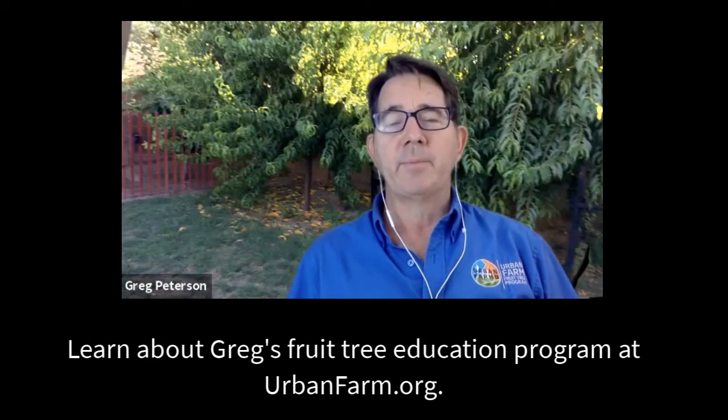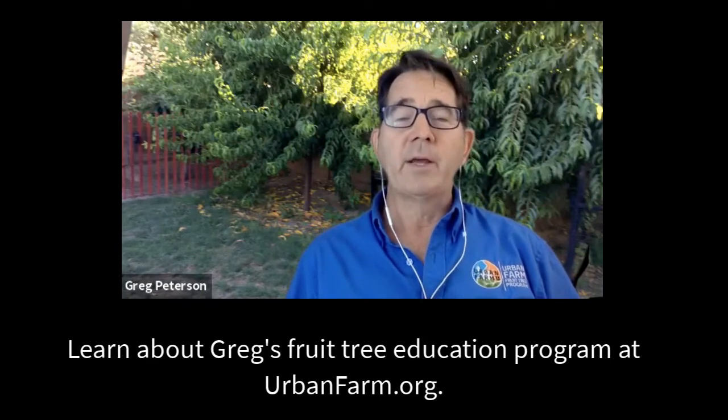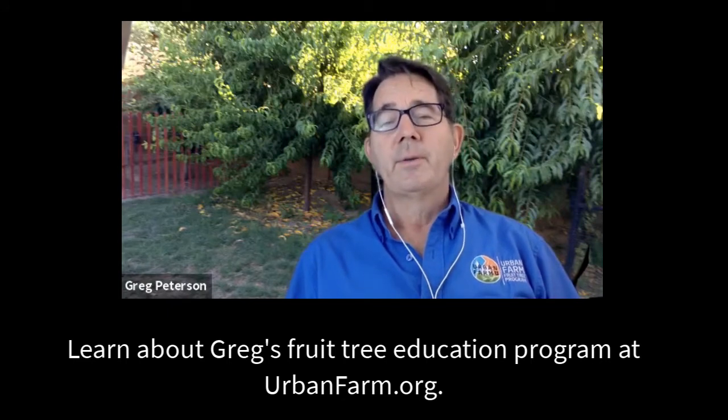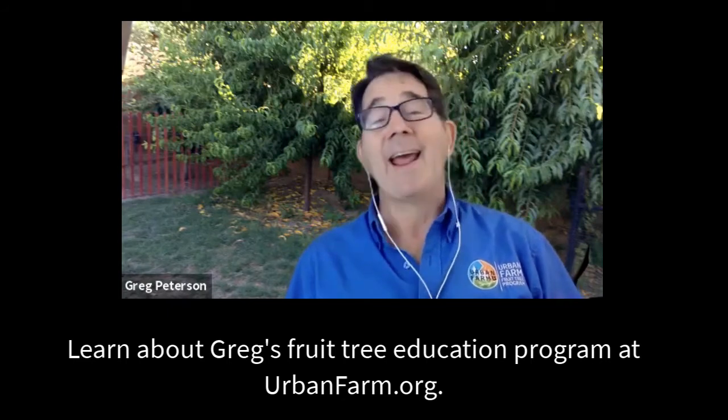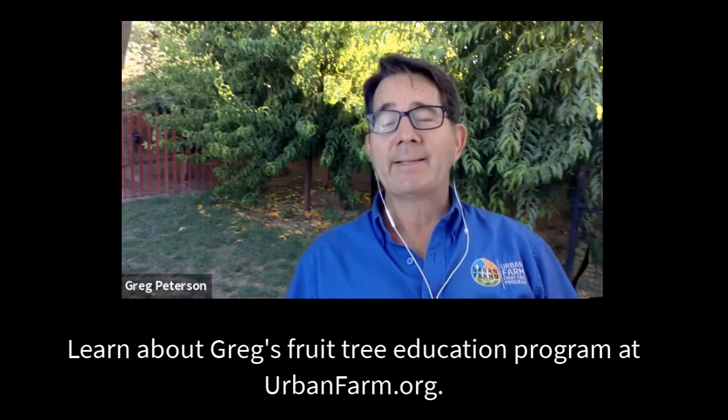The reason I started my fruit tree education program 20-some years ago was because I discovered that we can go into most nurseries and big box stores and they will sell you a fruit tree that will never make fruit here. I suspect that's the case wherever you live.